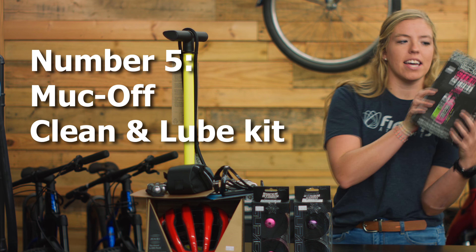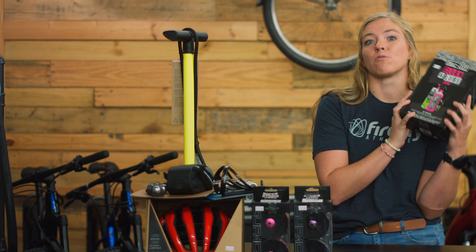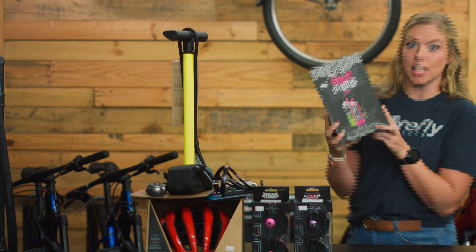Gift number five is the Muc-Off clean and lube kit. Bikes get really gross really quick, and this has everything that your cyclist needs to clean their bike.